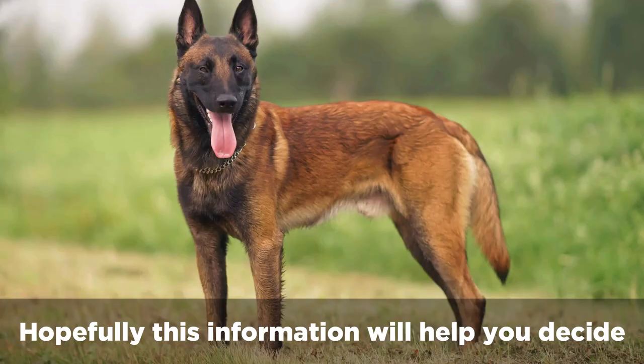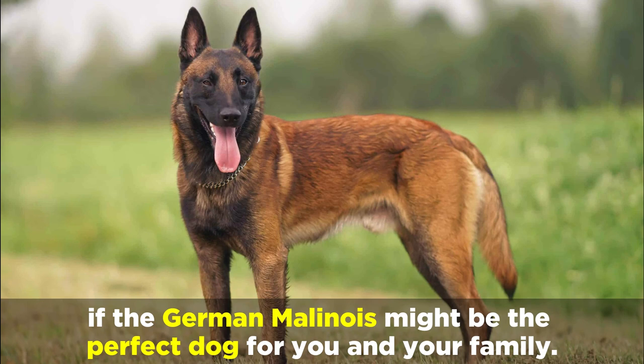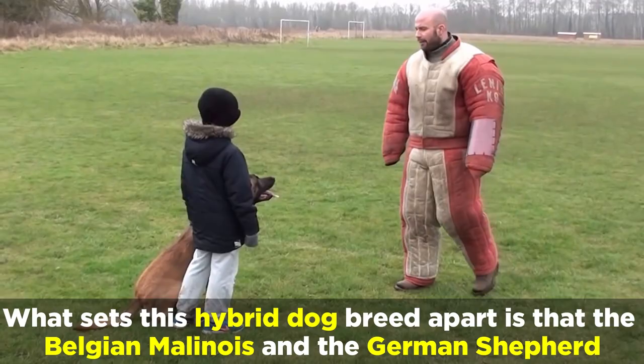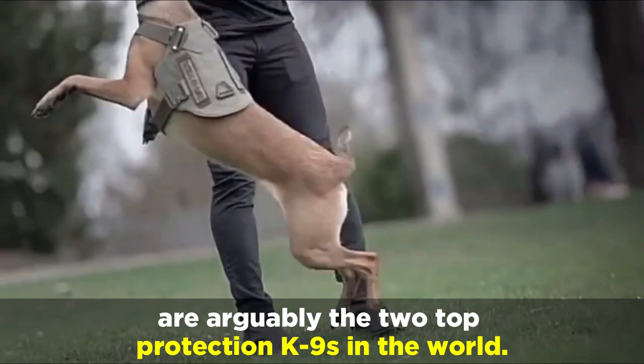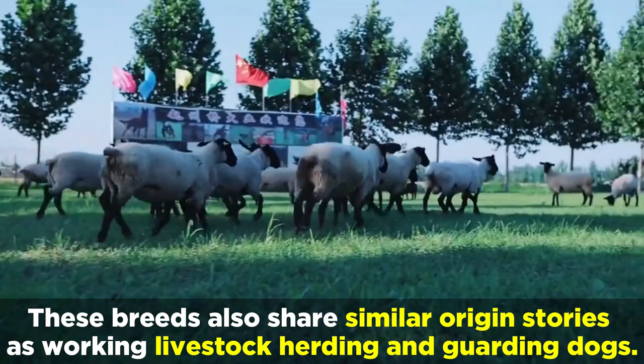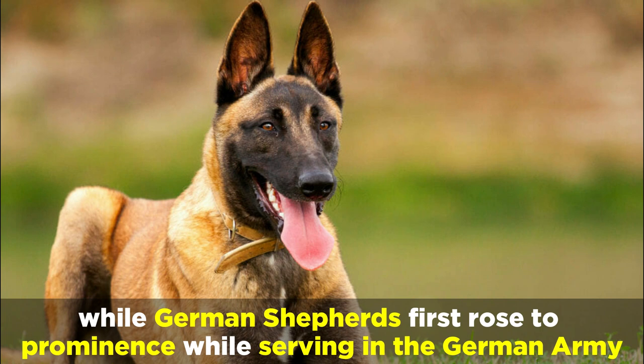What sets this hybrid dog breed apart is that the Belgian Malinois and the German Shepherd are arguably the two top protection canines in the world. These breeds also share similar origin stories as working livestock herding and guarding dogs. More recently, Belgian Malinois became one of the first dog breeds to work with the police, while German Shepherds first rose to prominence serving in the German army and later in American police and military forces.